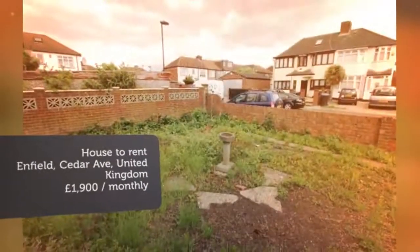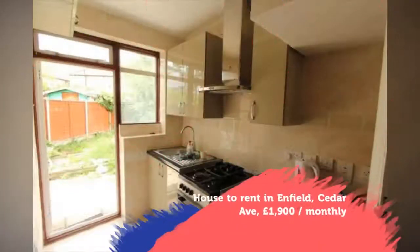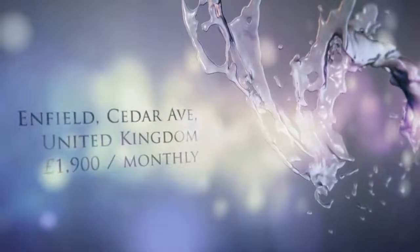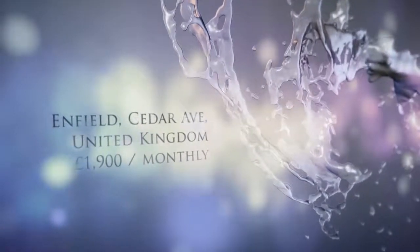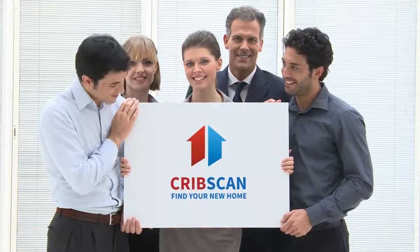Key features: four double bedrooms, five-bedroom house, bathroom, fully furnished, unfurnished, gas central heating, good transport links, newly refurbished, walking distance to Brimstown Rail Station.